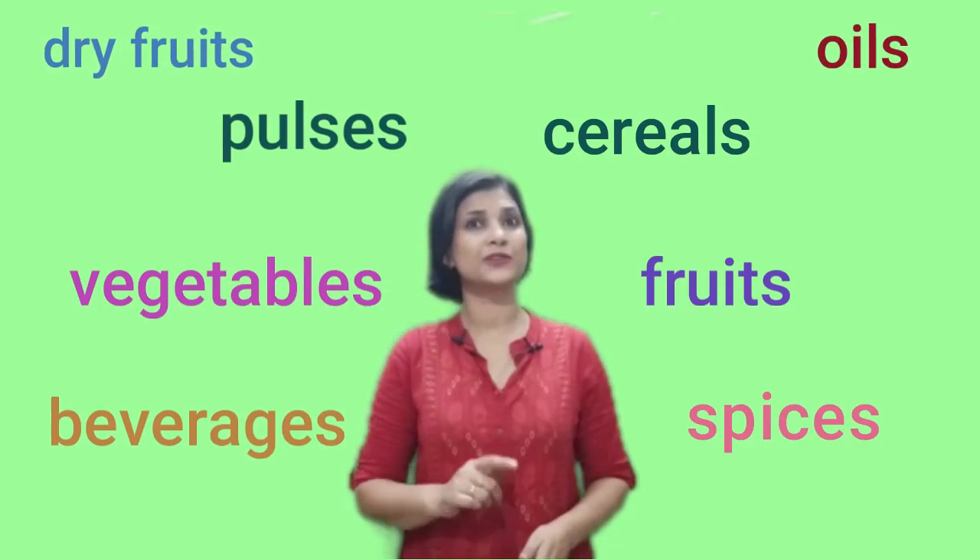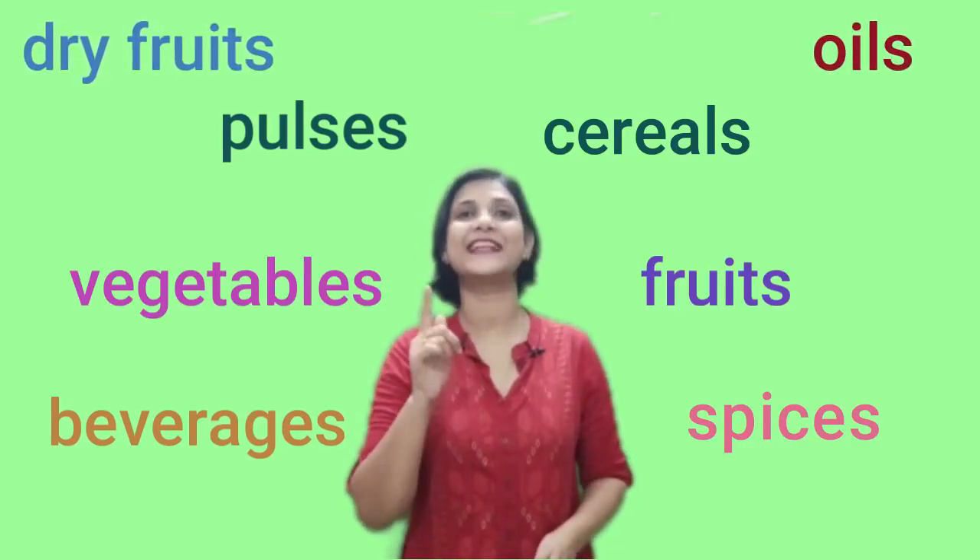But do you know there are some more things that are derived from plants? Yes children, I am talking about those things which are not eaten but they are very useful for us. Would you like to know about them in detail? Alright, today we have an esteemed guest with us. Let us meet Mr. Tree and interview him to know more about the things that plants give us.